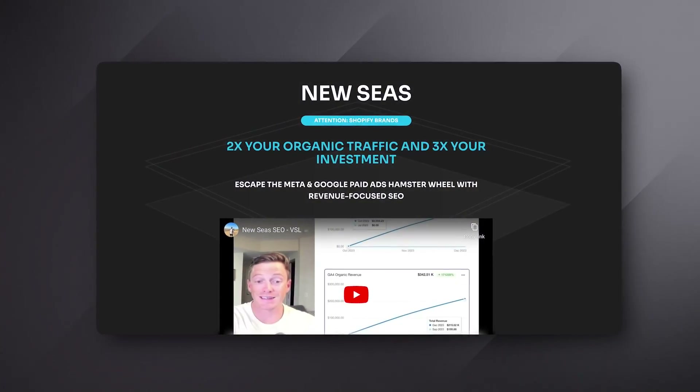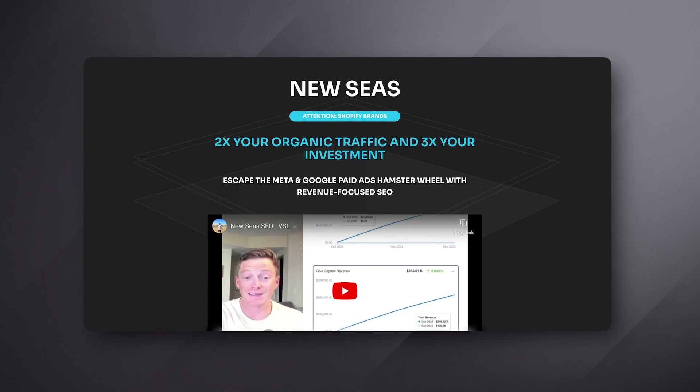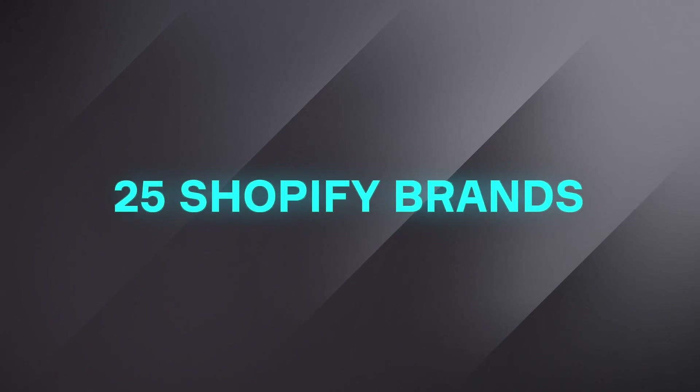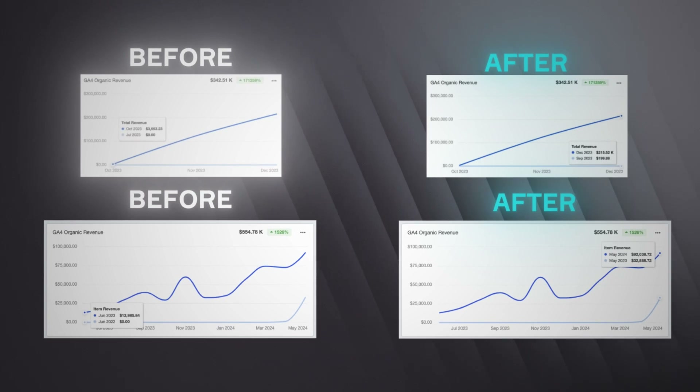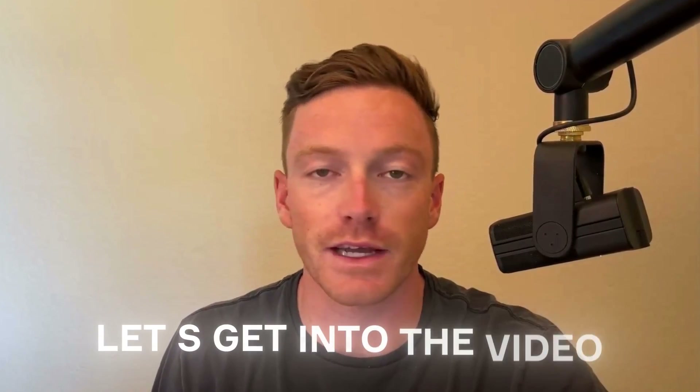My name is Kai Cromwell. I'm the founder of Newseas. Since starting our agency about two years ago, we've helped over 25 Shopify brands two to three X their organic search revenue. We use the exact same tactics and strategies I'm about to share with you time and time again to generate results like these for our clients. So without further ado, let's get into the video.